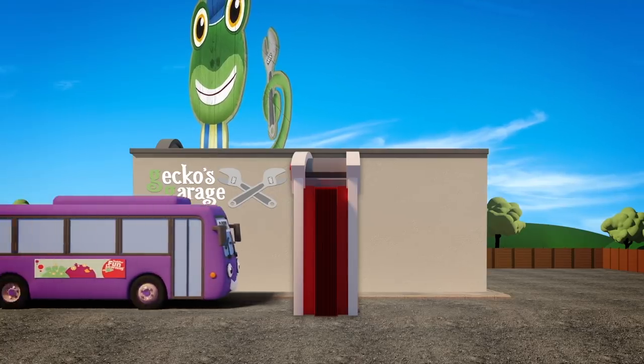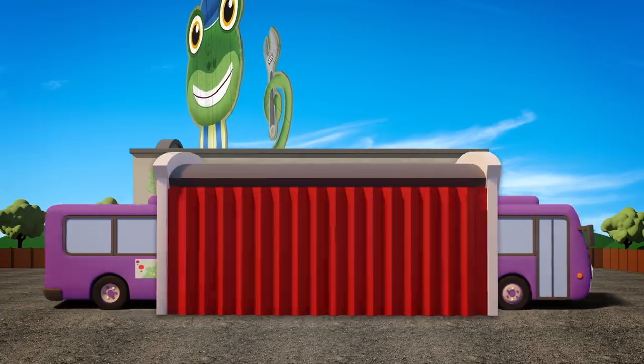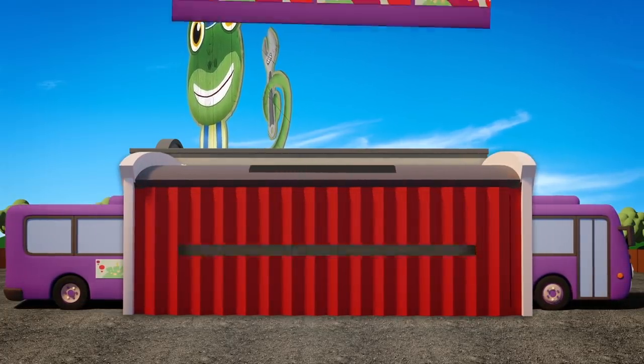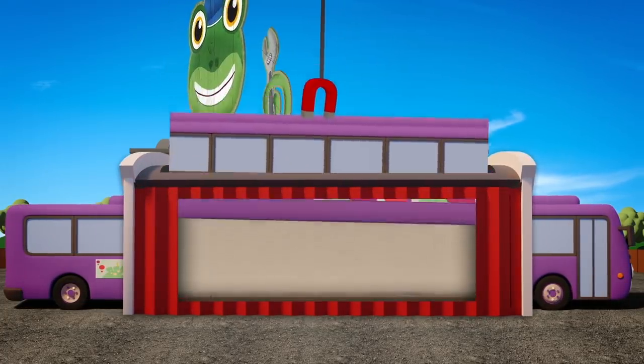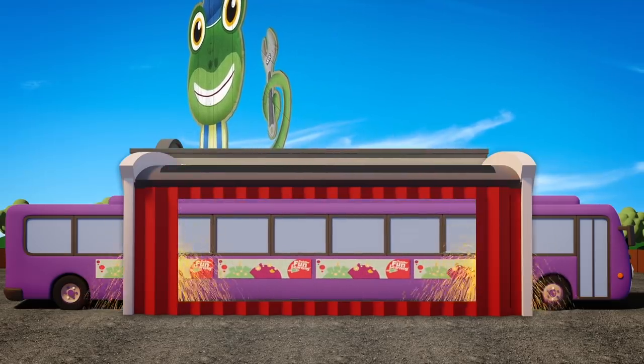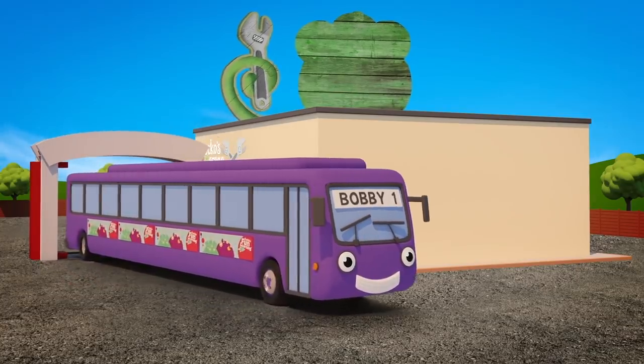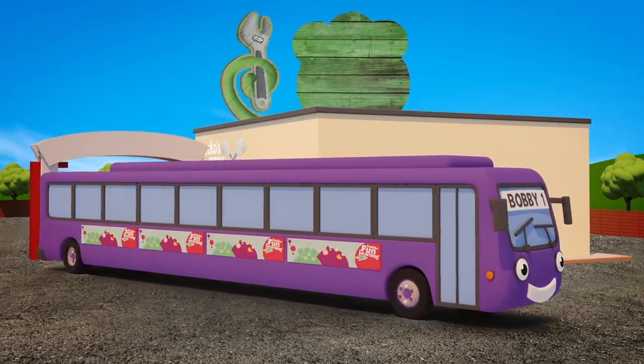Bobby is the last through the machine! It stretches him like a string bean! It's Bobby XL plus plus plus plus! It's super long Bobby, the stretch bus!